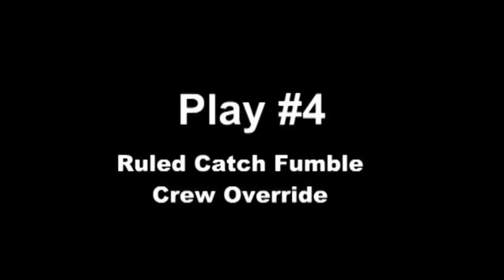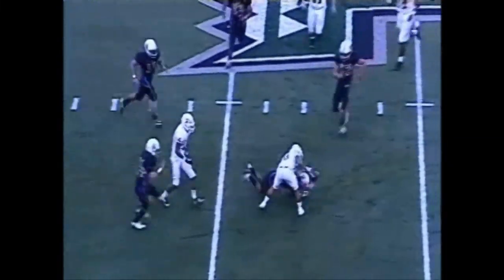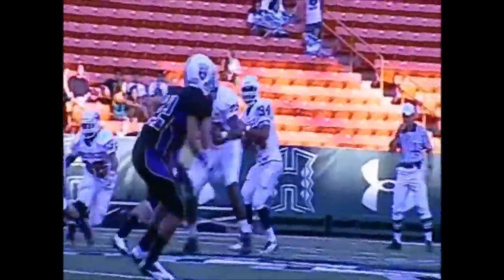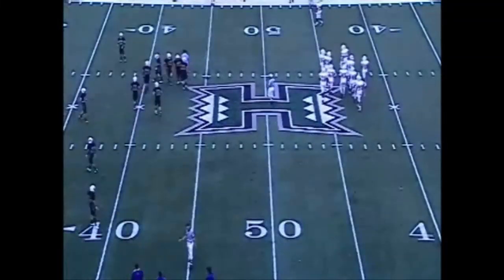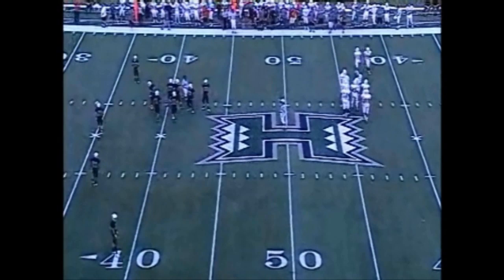Play number four was ruled a catch fumble, and then the crew came in, discussed it, and changed it to an incomplete pass. These are some of my favorite plays because this is what we've been talking about — the officiating crew has to come together and help each other out in situations where someone has information that can prevent an error from becoming permanent. Great job. Result of the play: incomplete pass.